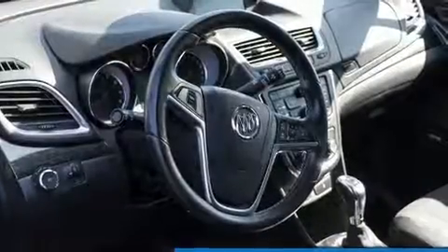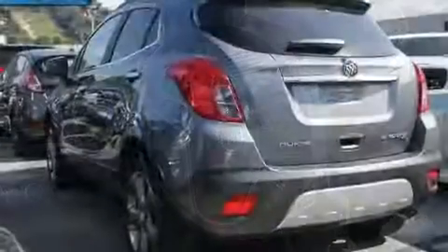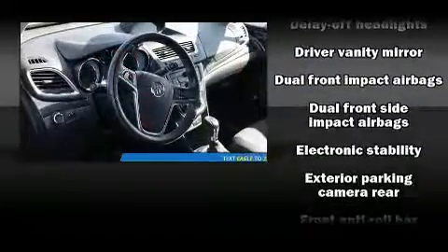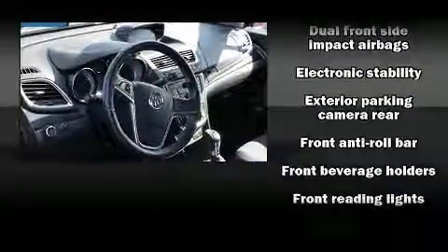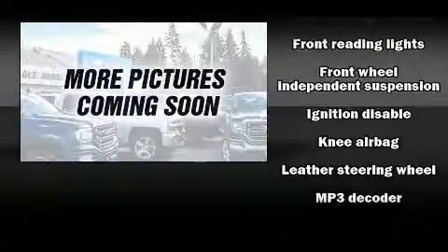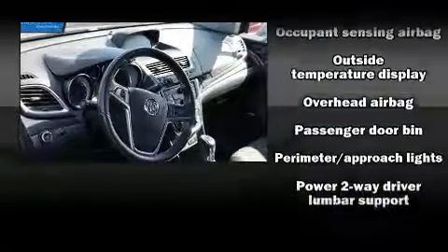Passengers are protected by various safety and security features including dual front impact airbags with occupant sensing, front and rear side impact airbags, traction control, brake assist, ignition disabling, OnStar, and four-wheel disc brakes with ABS.